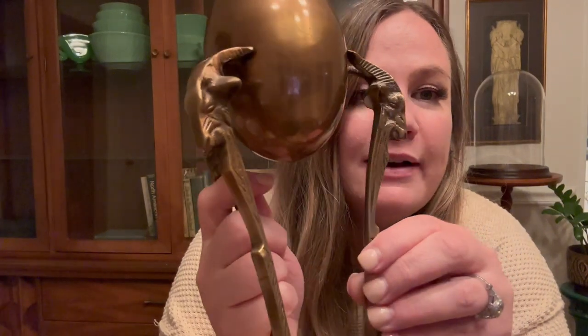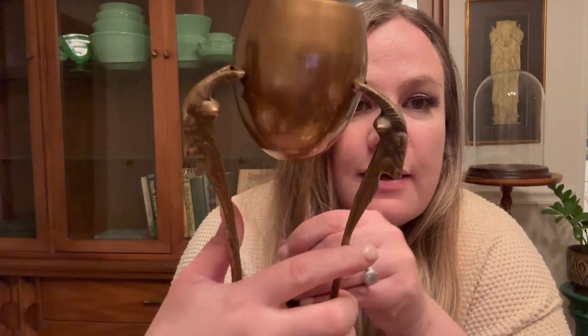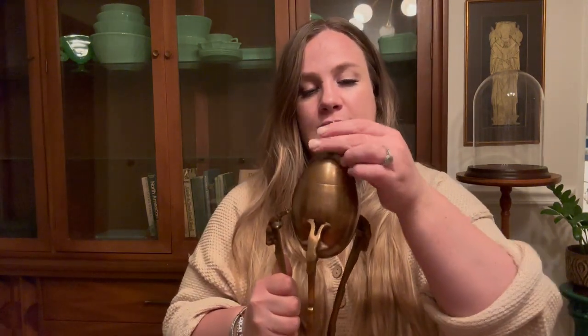Then I found this really weird brass thing — I don't know what it's for, hopefully nothing negative. It's a brass egg and the top comes off. It has these little rams on it with their little feet, and it's made in India. I just thought it was cool. I looked it up when I got home and these are selling for quite a bit. I love really unique brass like this — things that are useful that you can put stuff in. Hopefully somebody else agrees. That was ten dollars.